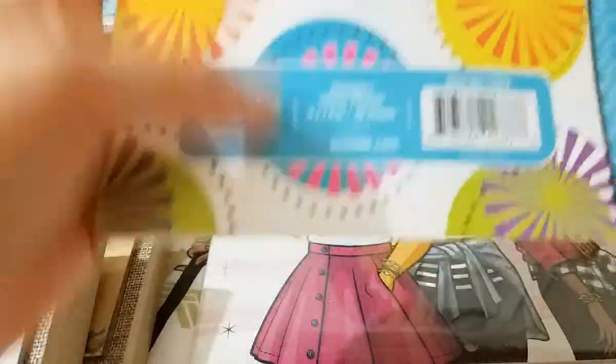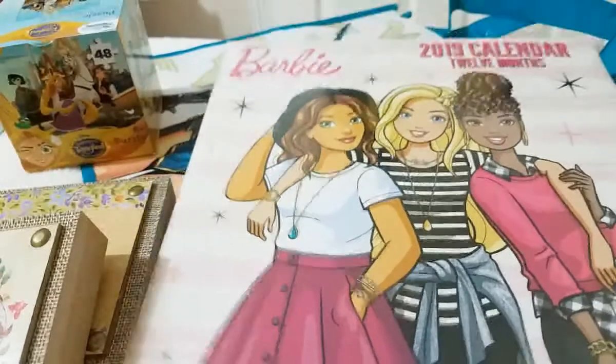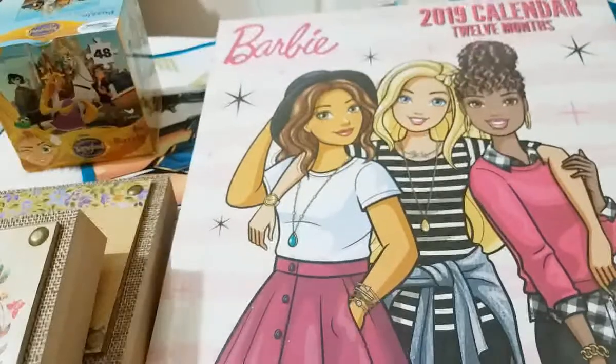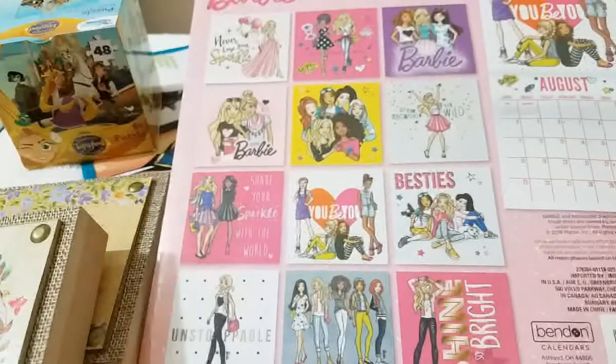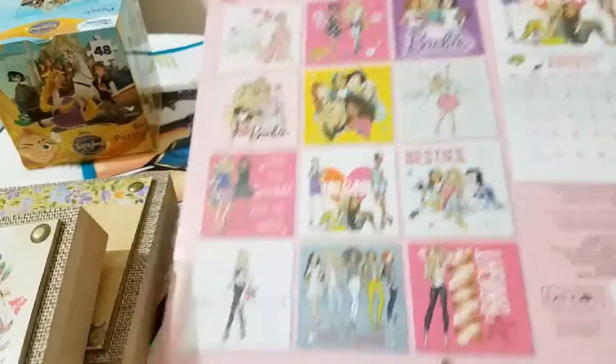It comes with 28 sheets. Then I picked up this calendar for my daughter. On my last Dollar Tree haul I had picked up a doggy calendar, but then she saw this one and of course Barbie won. These are the pictures — Barbie will always win, so cute. And these can definitely be used after the year is done to frame them for wall art and decorations.